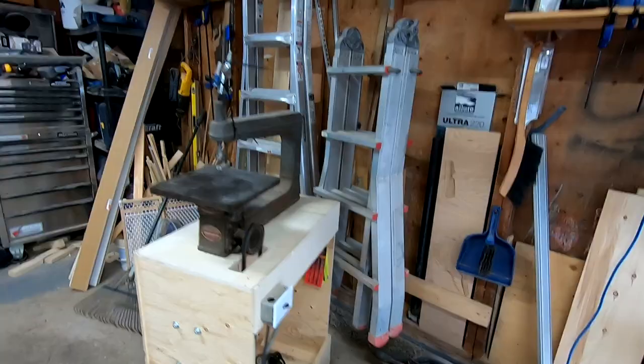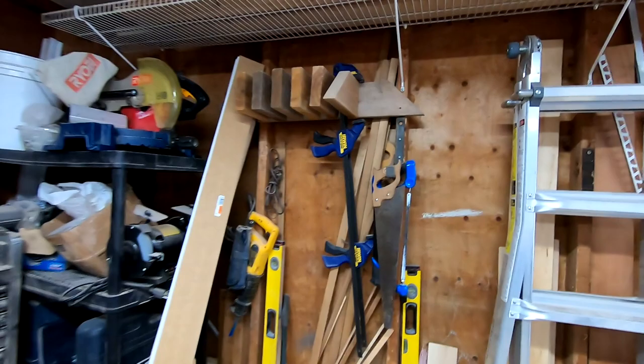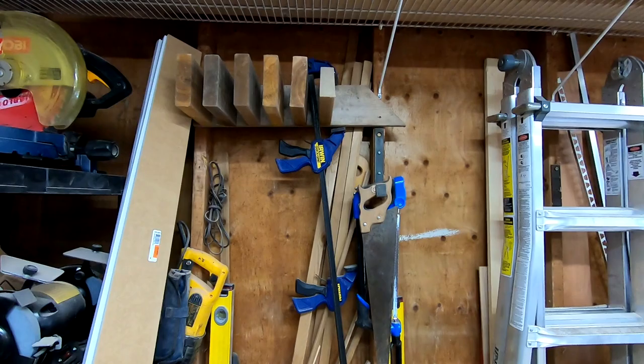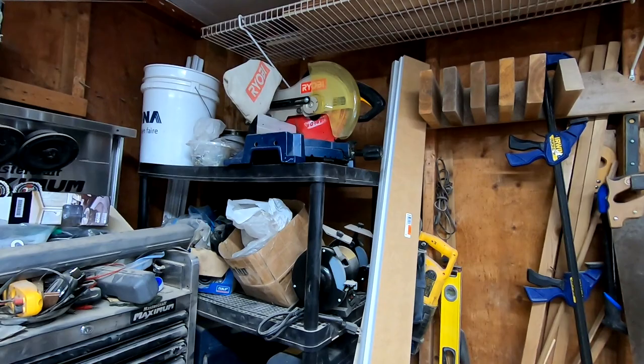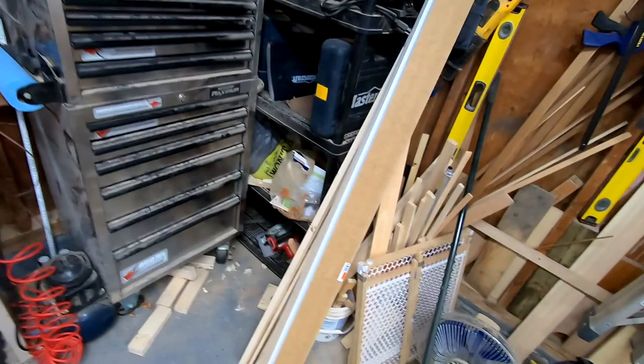Over here there's more wood storage and some tool storage. I have a custom built clamp rack up here. All my clamps are actually downstairs right now because of the winter and not being able to glue outside. Over here you'll see this is where my motor saw stays. I also have a bench grinder and other random tools like a grinder — just a mishmash of stuff on the shelf.